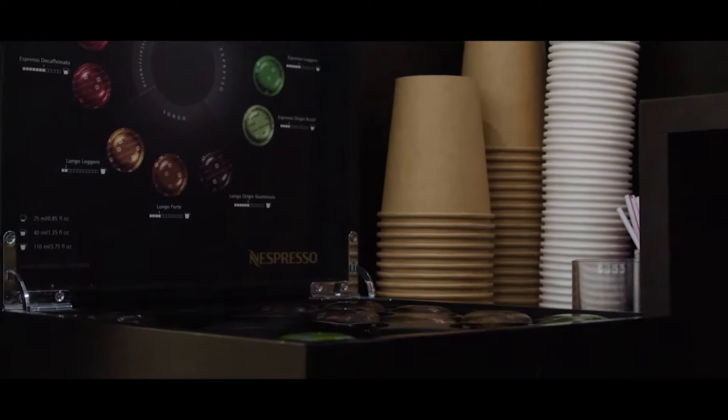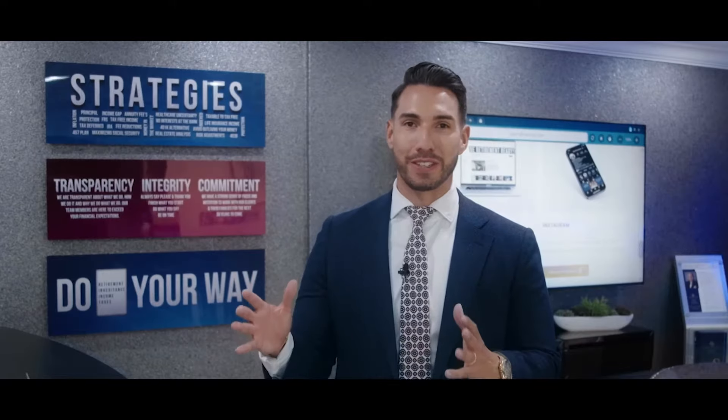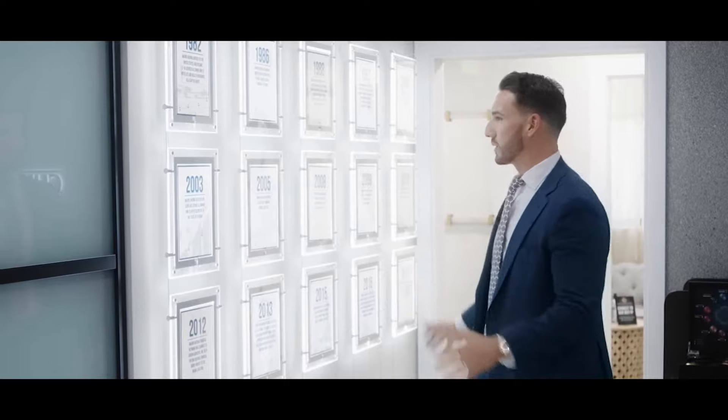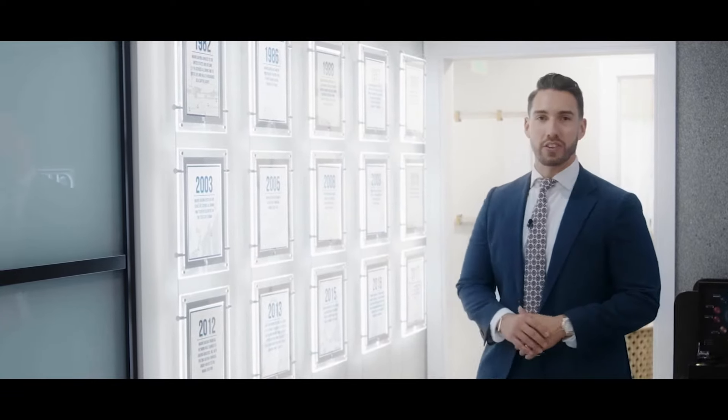When you come into our office you'll have the opportunity to meet Magda. What a lot of people don't know is that she first started with our organization as an actual client. Every time you come in you can enjoy an incredible cafecito that she does amazingly. My father started this organization over 40 years ago, and don't forget to check out the beautiful timeline we put together showing the entire history of our organization.